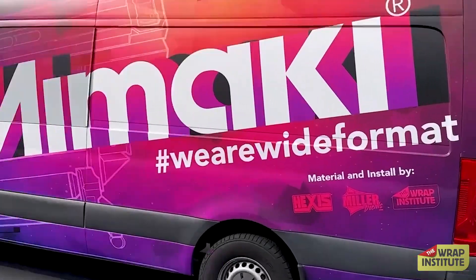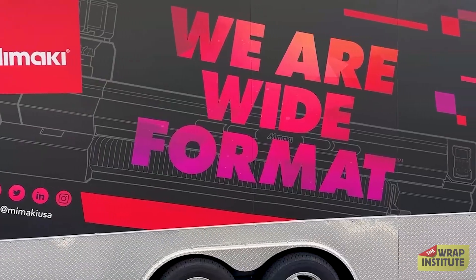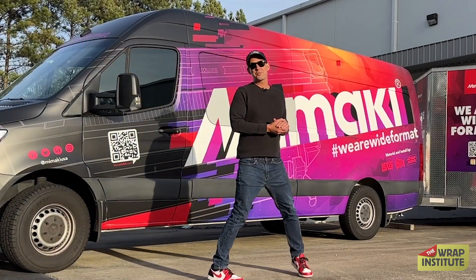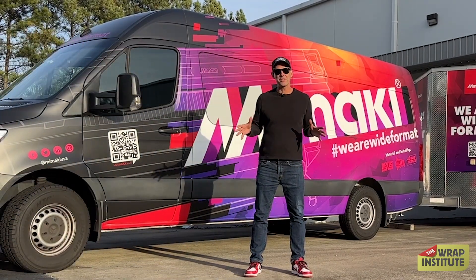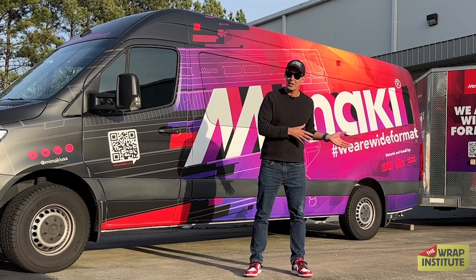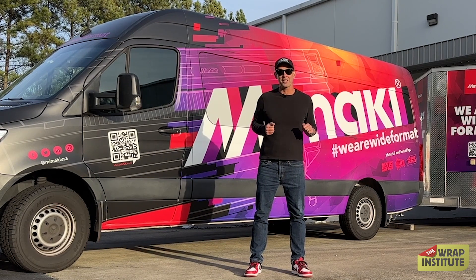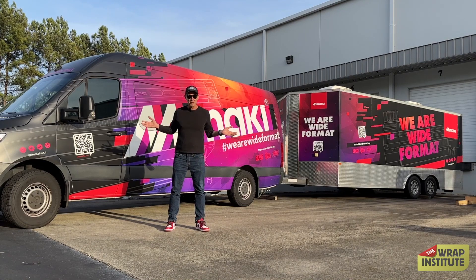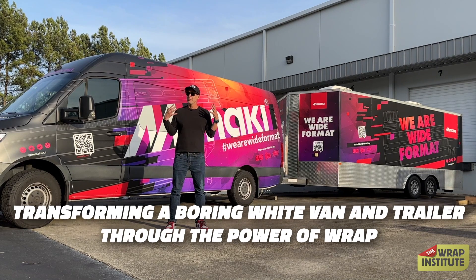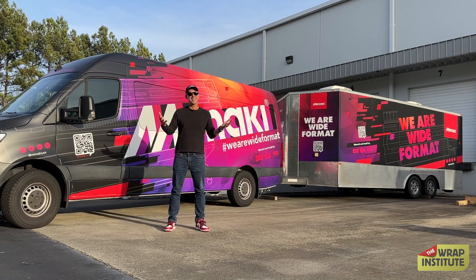The final step — and it's always the funnest one — take the vehicles outside for beautiful pictures. There you go, folks. You saw all the great tips and tricks from GMS and Jim wrapping this up, and obviously the great design by Steven, great material from Hexis, great print job from Mimaki. And this is what it's all about — taking a boring white van, boring white trailer, and transforming it through the power of wrap. If you combine all the good elements — design, material, production, and install — it's really super special.